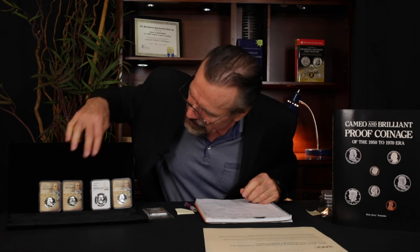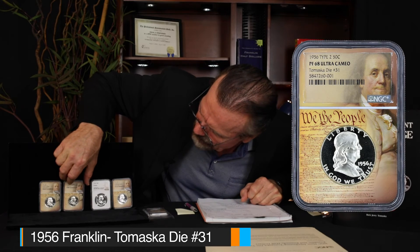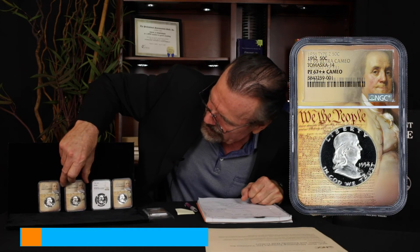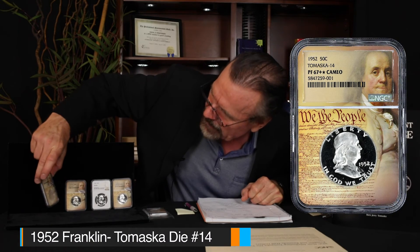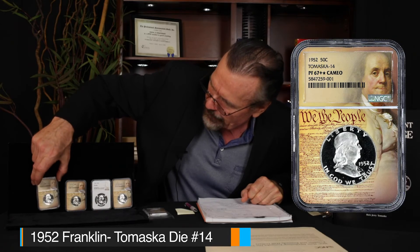Right next to it, I've got some unique 1956s — one of the top dies, die number 31. And right next to that coin, I have a 1952 Proof 67 Plus Star Cameo, die 14.